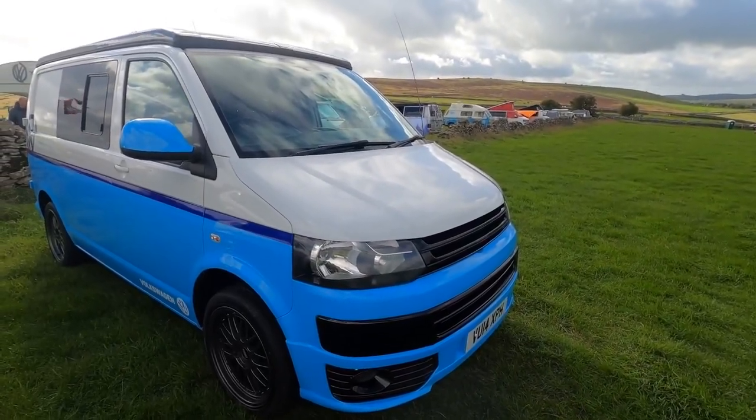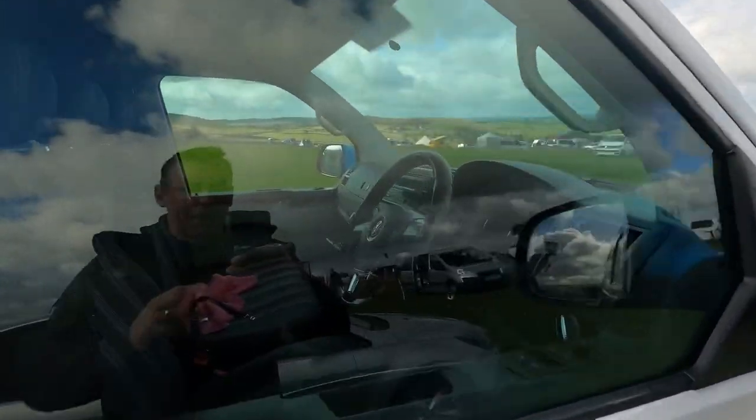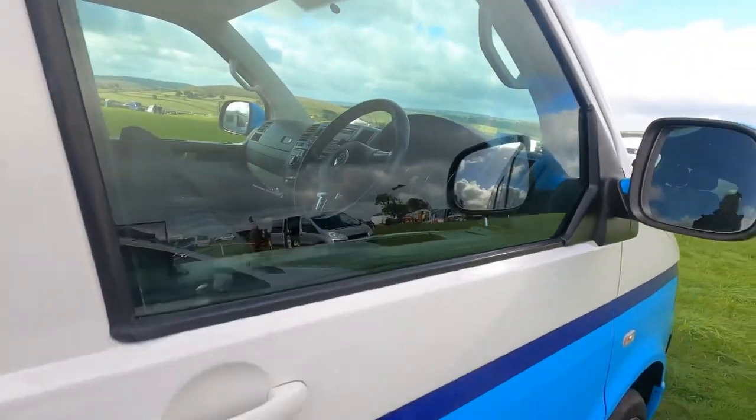A lovely looking transporter, a two-toned colour in blue and white. It's got a great looking interior.